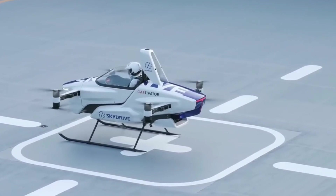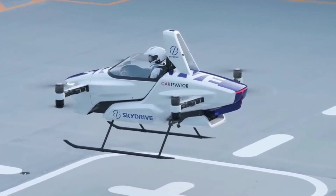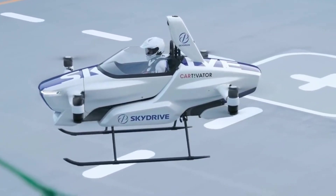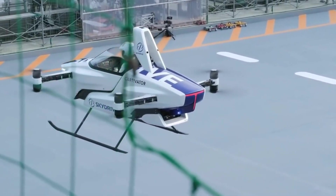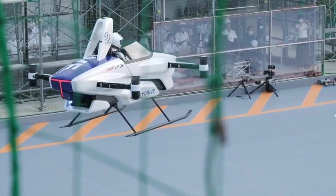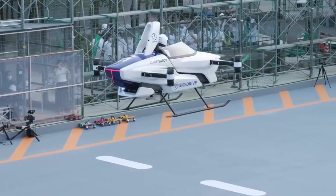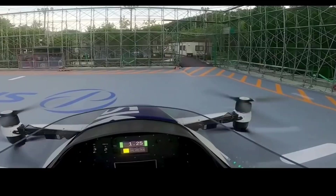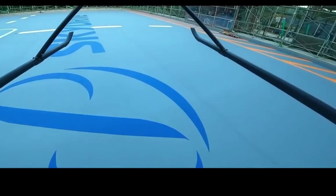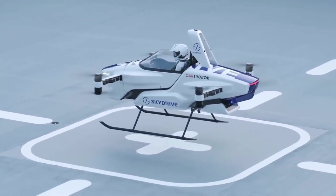Toyota envisions SkyDrive being capable of autonomous flight, allowing it to navigate and fly itself. The vehicle is relatively small and compact, making it suitable for urban environments. Toyota and SkyDrive have been conducting flight tests with prototypes, gathering data and refining the technology. While a commercial version is still in development, Toyota has expressed interest in bringing the technology to market in the future.